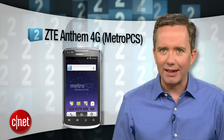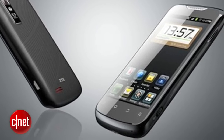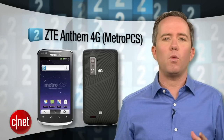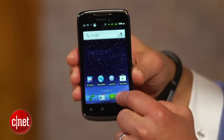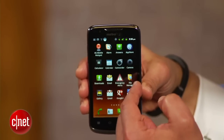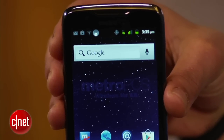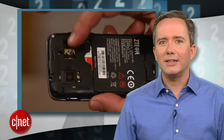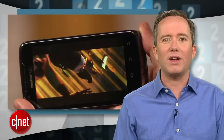Coming in at number 2, the ZTE Anthem 4G on MetroPCS. If the thought of a no-contract 4G Android phone for $200 sounds too good to be true, you're right. The whole thing is bottlenecked by a slow 1.2GHz processor and 512MB of RAM, so it might be 4G coming to the phone, but the overall speed is still stuck in 2010. And so is the operating system — here's another recently released phone still running Gingerbread. On the upside, it does come pre-installed with Kung Fu Panda 2. You can tell your kids it's Star Wars Episode 7 if you want, since they'll be wincing at that 800x480 resolution screen.